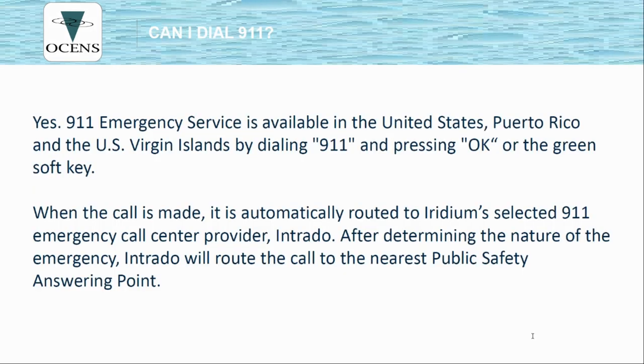You can dial 9-1-1 on your Iridium phone, but it should be noted that it does not have GPS. An ambassador — Intrado — answers the call and helps you establish your position before passing you on to the PSAP. Based on your position they can help route the call to the correct contact, but unlike dialing 9-1-1 on a cell phone, there is no position data automatically transmitted.